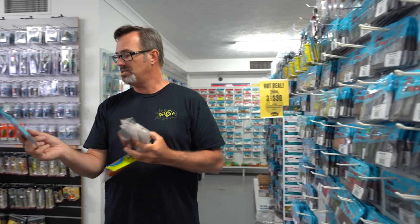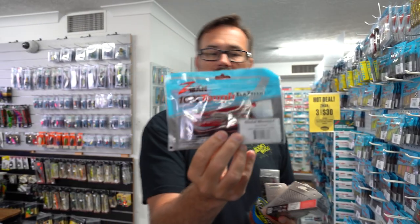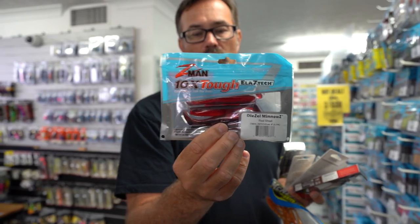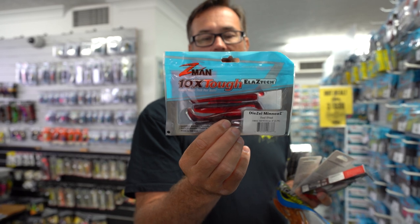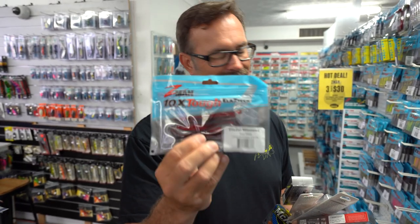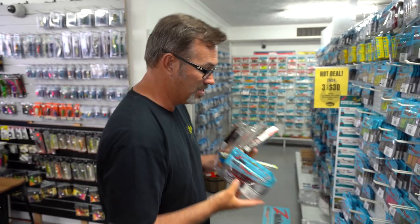This is a Z-Man Diesel Minnow in red shad — one of the most popular ones we sell over the summer months for chasing mangrove jacks. It's a four-inch, five in a pack. Super popular on the jacks. You've got to have one in your tackle box.